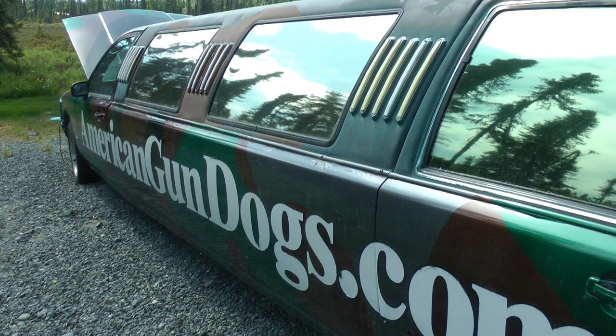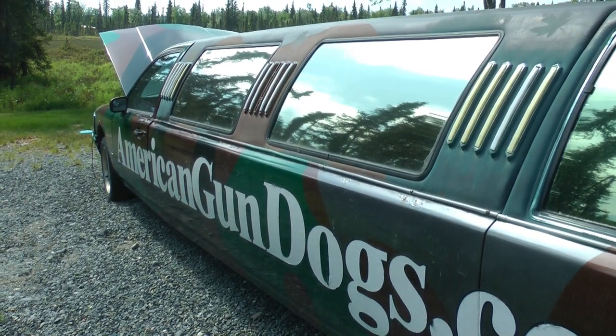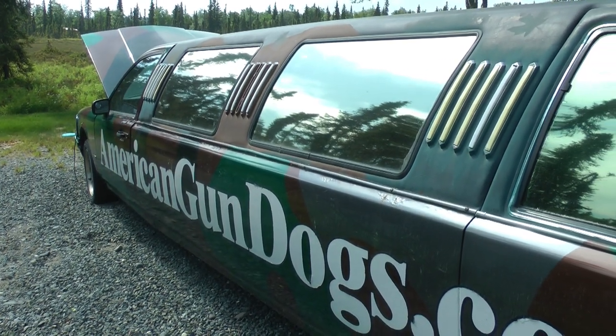AmericanGunDogs.com is a classified website for advertising. I don't sell guns or dogs — I just sell advertising.